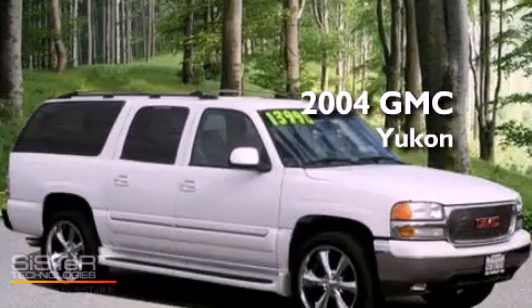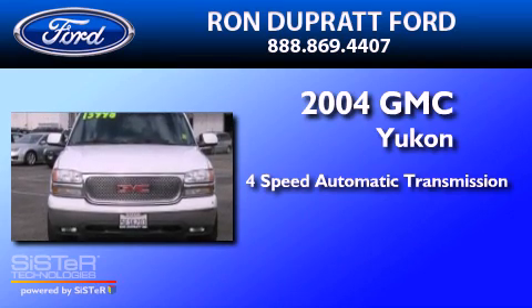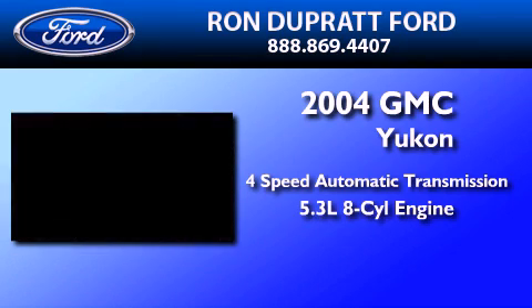This is a 2004 GMC Yukon. This SUV has a four-speed automatic transmission and a 5.3-liter V8.